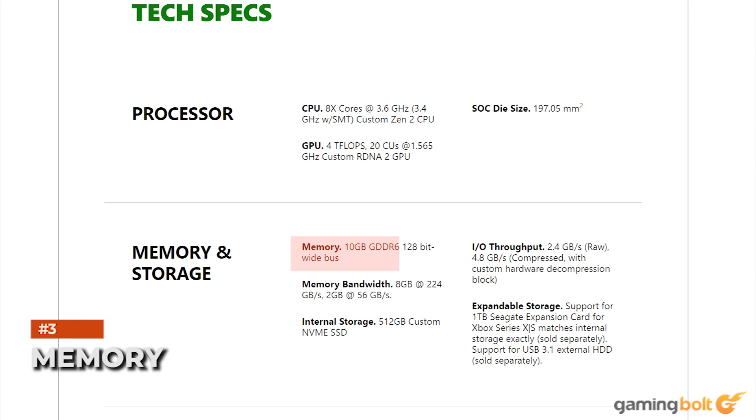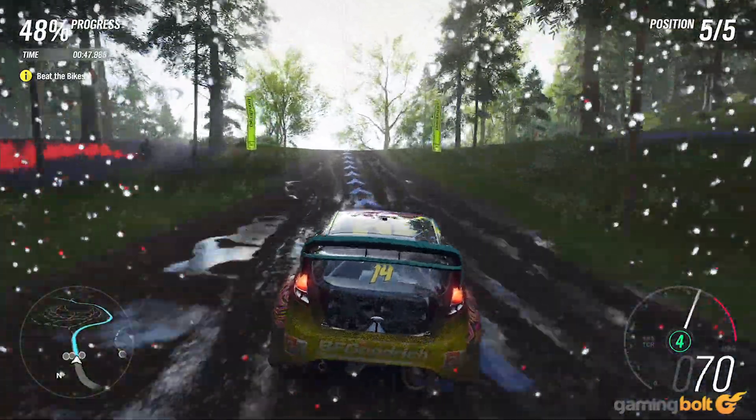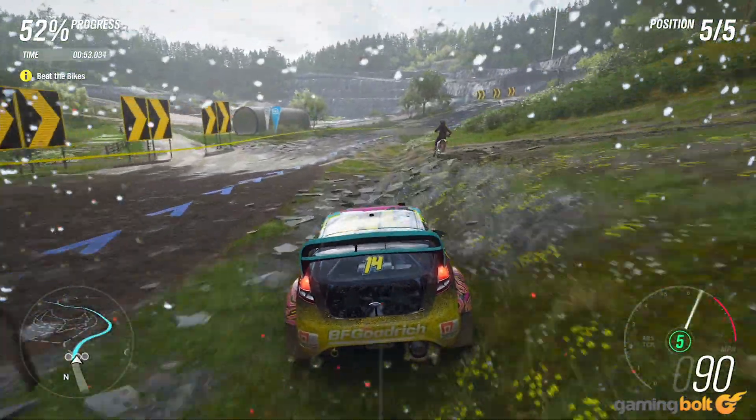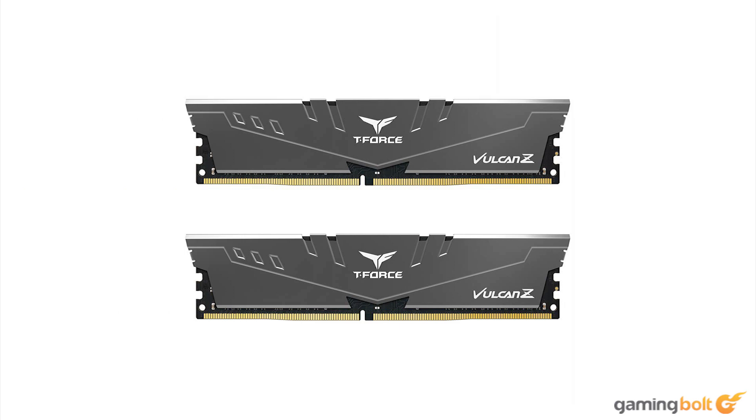The Xbox Series S features a total of 10GB of GDDR6 memory, eight of which have 224 gigabytes per second of bandwidth, and the remaining two have 56GB per second. The memory pool is unified, and developers can allot CPU and GPU their own shares depending on the game and scene. In the spirit of keeping our system a bit future-proof, we went with a 16GB Team Group T-Force Vulcan Z memory kit, featuring 2x8GB sticks running at 3200MHz. While it's currently possible to make do with 8GB of RAM, many next-gen games run into memory limitations, which is why it's best to go with a 16GB kit. It retails at around $70 on Amazon.